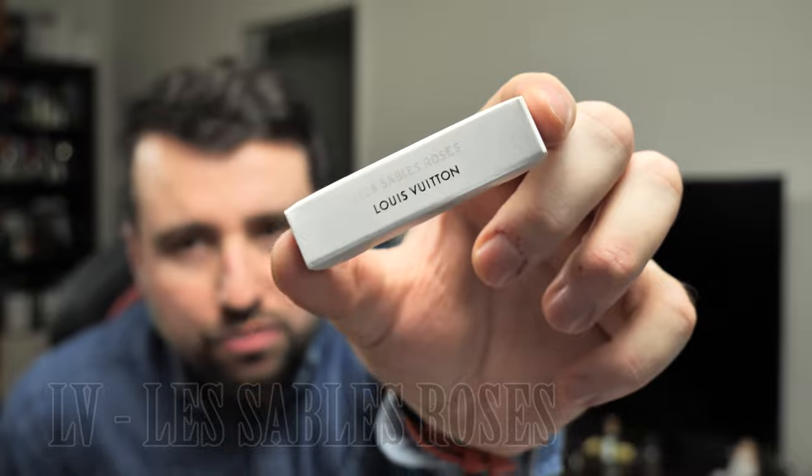Hello and welcome to a new video. Today I have the pleasure to present you one of the most popular perfumes from the house of Louis Vuitton. This is Les Sables Roses.